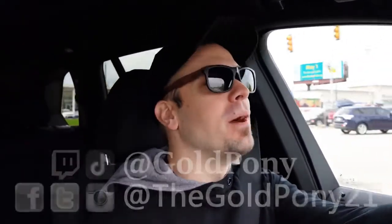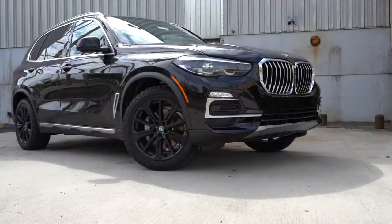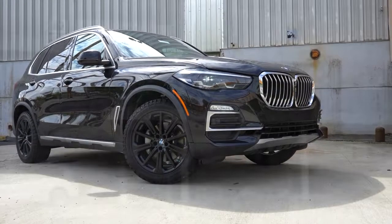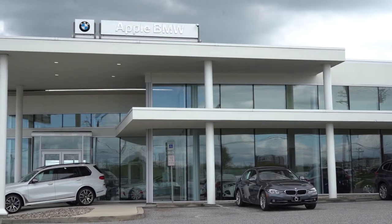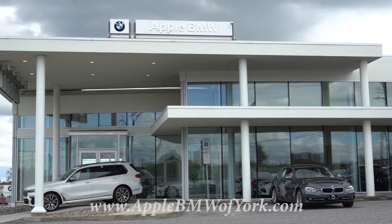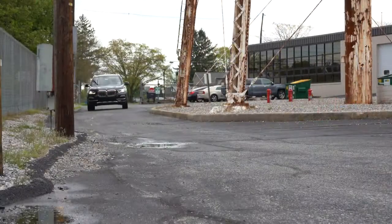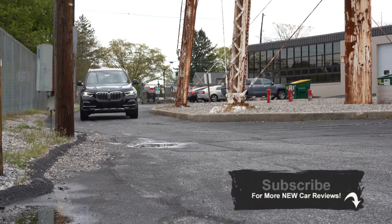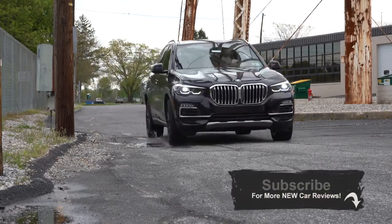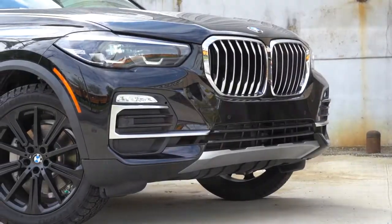Welcome back. I'm Gold Pony — I do new car, truck, and SUV reviews on YouTube. Today we are in the new 2020 BMW X5, courtesy of Apple BMW in York, PA. For more information on their inventory, check out the link in the description. They have plenty of X5s right now. BMW gives you three years and 36,000 miles of complimentary maintenance, which is a huge perk when getting a luxury SUV.